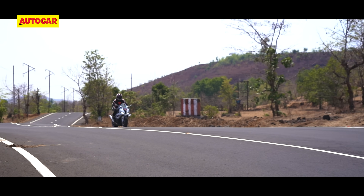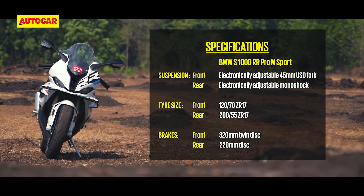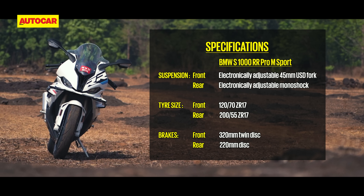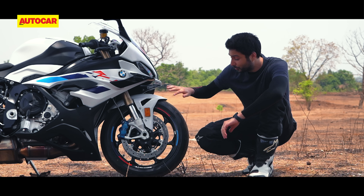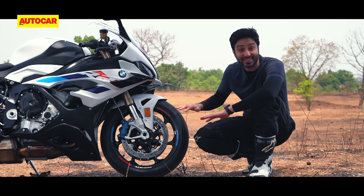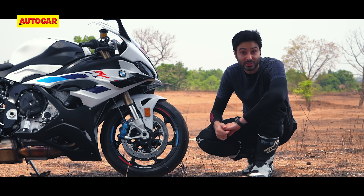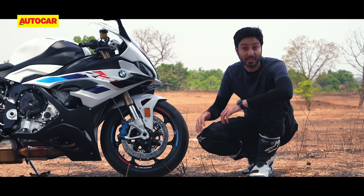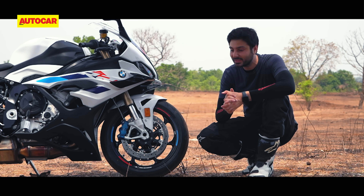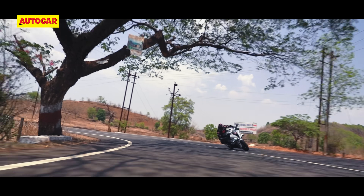Surely, significant credit for that must go to the chassis, but a big part of it is also because of the wheels. Like before, if you buy the top M Sport version of the S1000RR, you will get it with carbon fiber wheels and these things are amazing. The benefits of having a lighter wheel even compared to a forged aluminum wheel are immense — the suspension gets to work better, the brakes work better, but what you as a rider will feel the most is that the initial turn-in is really fast and it feels very light. It's a wonderful feeling.